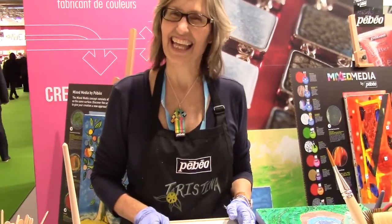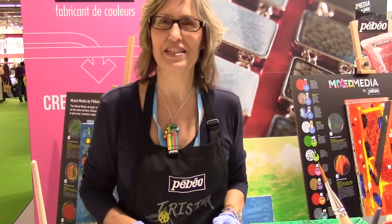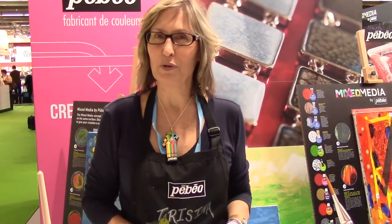Hello, thank you and welcome to Frankfurt. My name is Tristina Dietz-Elms. I am an artist from the Miami area and I am working at the Peveo booth today to introduce people to Peveo's unique paints — the fantasy line of paints — as well as share some of the effects and special mediums that are the acrylics.